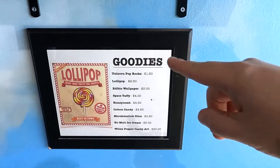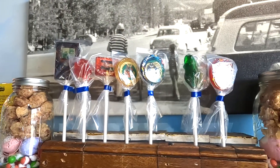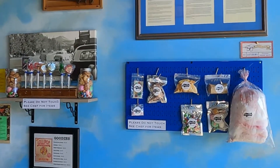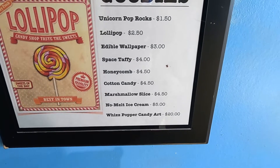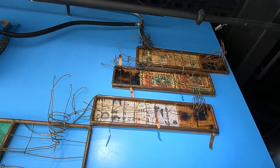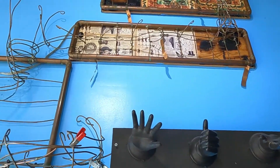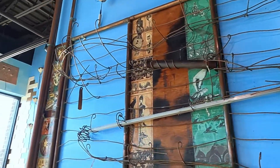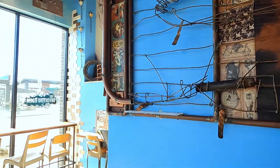Look at the yummy menu: you've got Unicorn Pop Rocks, Ollipop, Edible Wallpaper, Cotton Candy, Marshmallow Slice, Popcorn, and No-Melt Ice Cream. Mill's Copper Candy Art sounds pretty cool too. We are definitely excited to show you more — can't wait to taste everything and share that with you. The menu looks amazing; this is going to be a lot of fun.